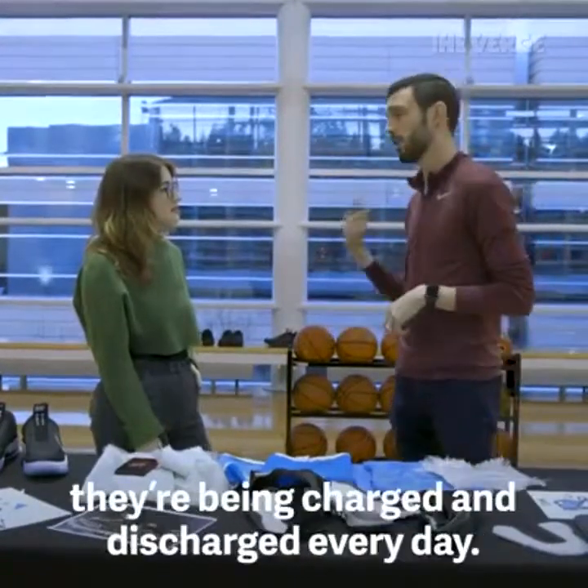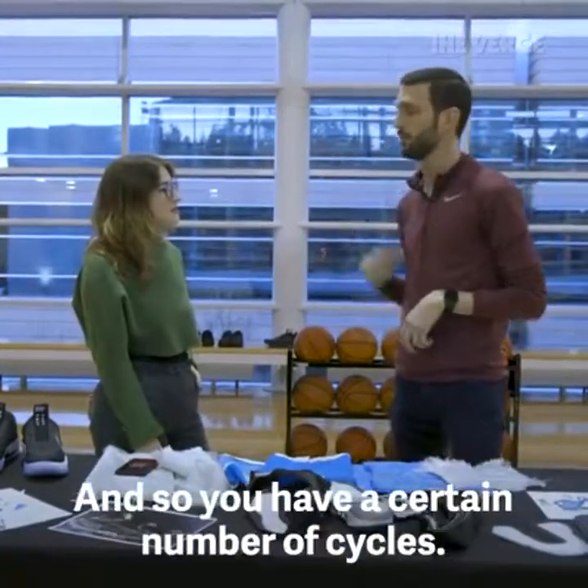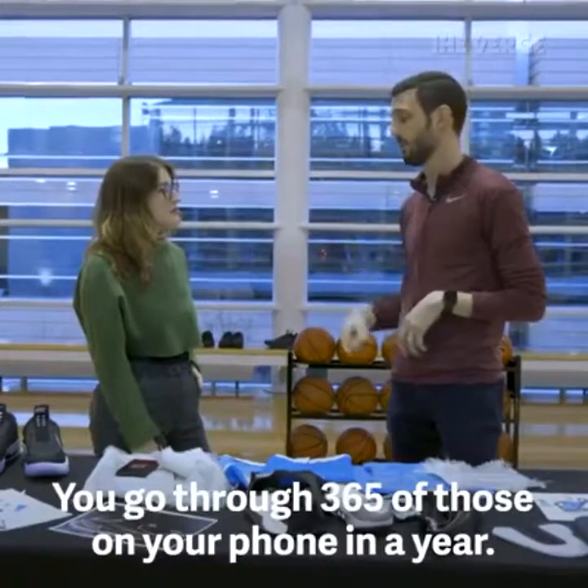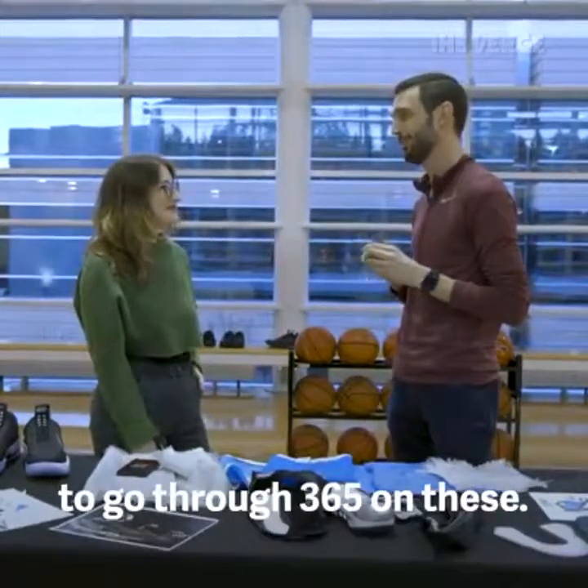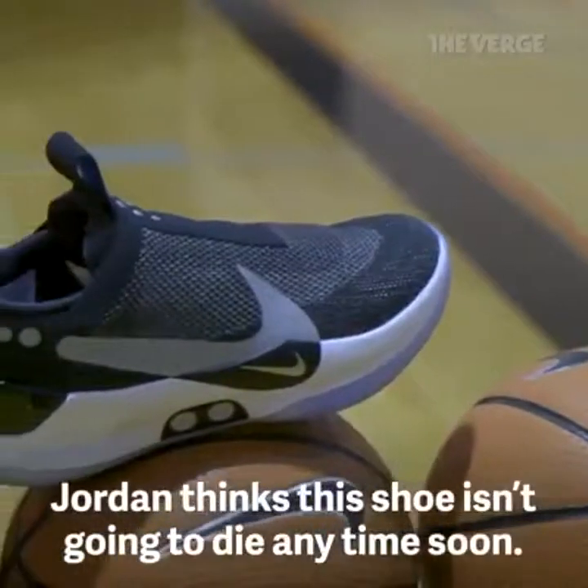In terms of battery decay, most batteries in normal devices decay because they're being charged and discharged every day — you go through 365 cycles on your phone in a year. With a 10-to-14-day battery life on these shoes, it would take a very long time to go through 365 cycles.